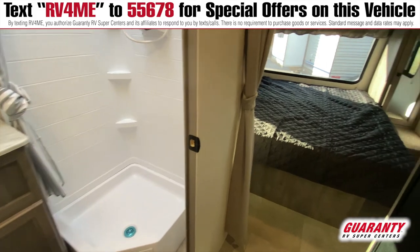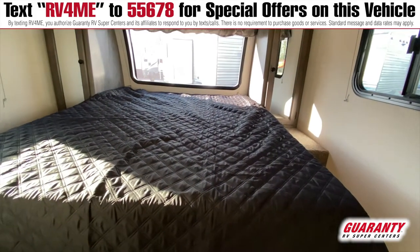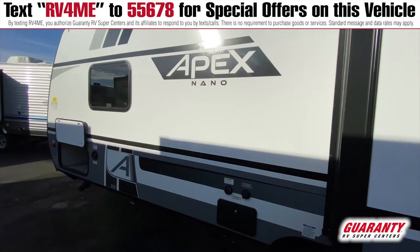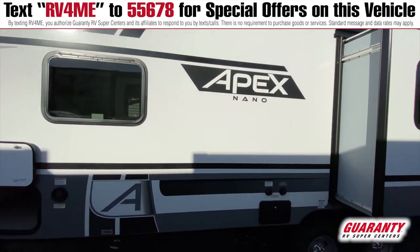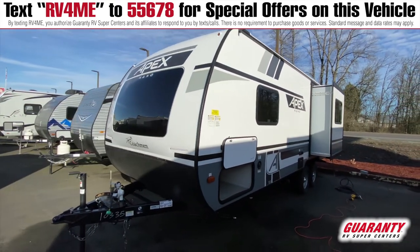The bedroom features a queen size walk-around bed with cabinets and storage all around. On the outside of this trailer there is pass-through storage, and an additional feature that this unit has is ASDEL.